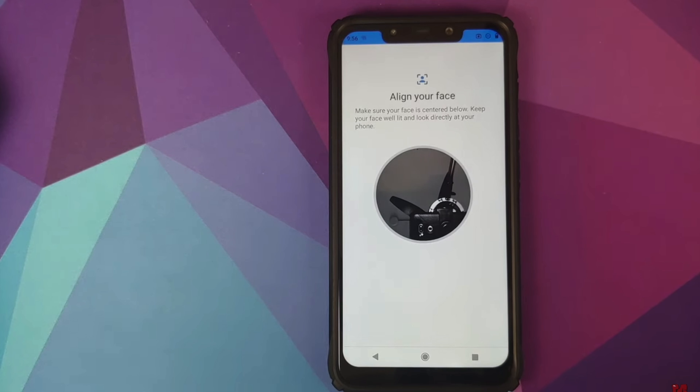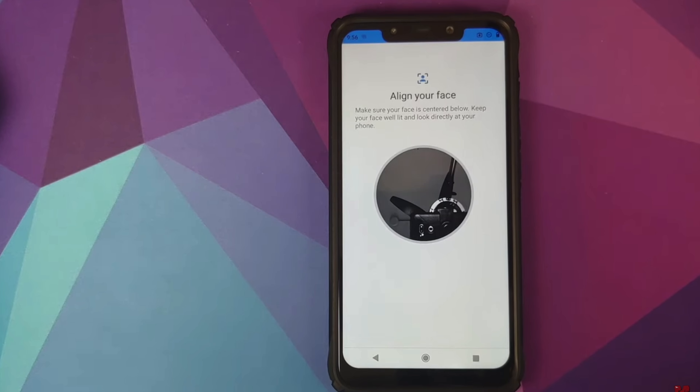This might be a thing of the past. To give you a bit of background, Google removed face unlock from the Android source code because they released the Pixel 4 and 4 XL with an enhanced face unlock, and that code is not open source.